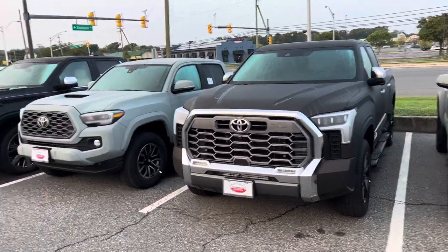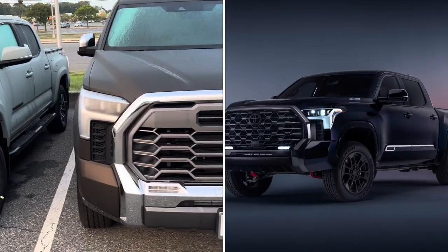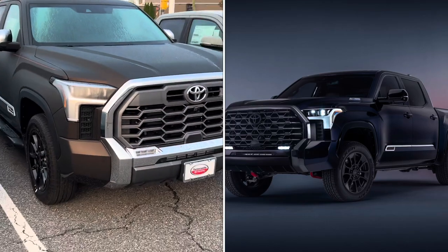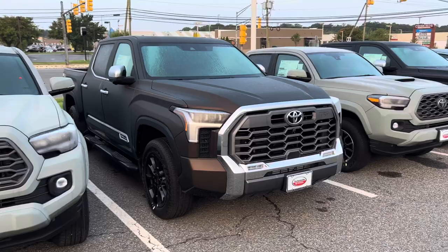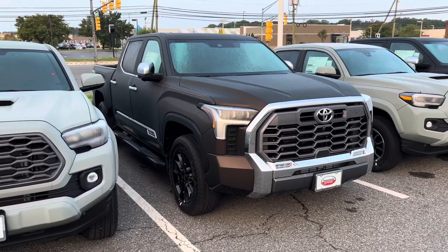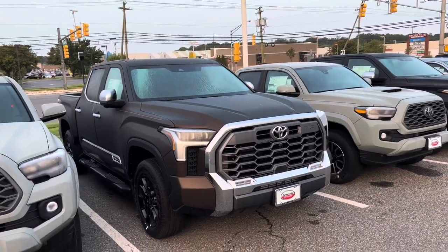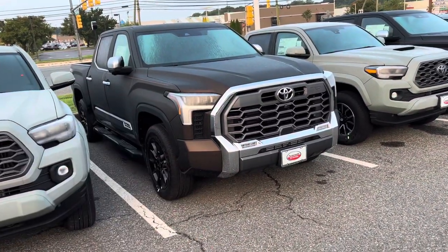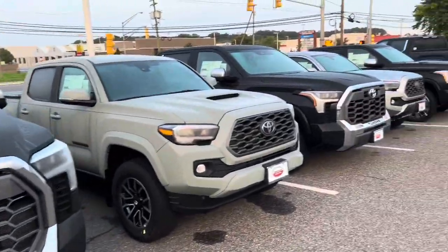Let's not forget — we just saw the release of what's about to come out: the limited edition 1794, with only 1,500 made. It has the special Saddleback Leather Company stuff on the inside, a nice exterior, TRD Pro suspension. But this standard 1794 will do just fine — I would still buy that.